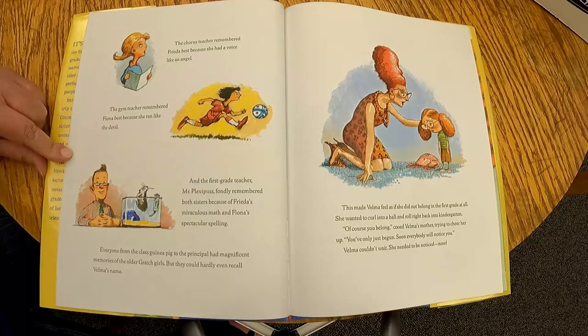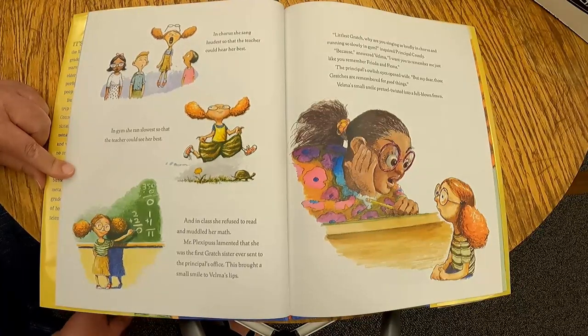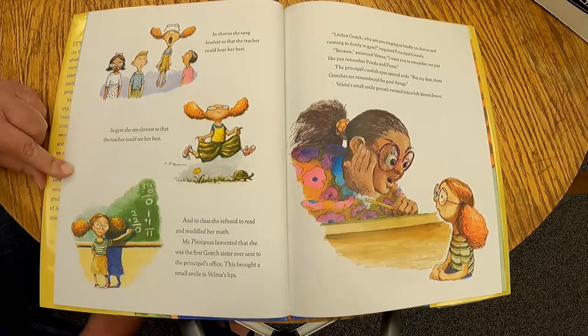Velma's mother cooed, 'Of course you belong — you've only just begun. Soon everybody will notice you.' Velma couldn't wait; she needed to be noticed now. In chorus, she sang loudest so the teacher could hear her best. In gym, she ran slowest so the teacher could see her best. And in class, she refused to read and muddled her math. Mr. Plexipus lamented that she was the first Gratch sister ever sent to the principal's office. This brought a small smile to Velma's lips.